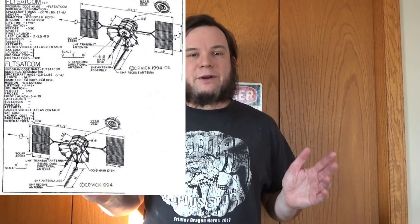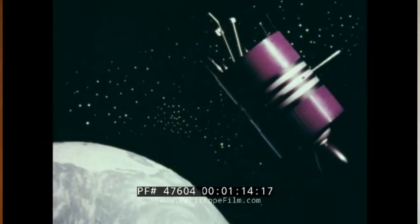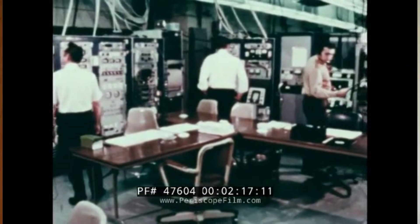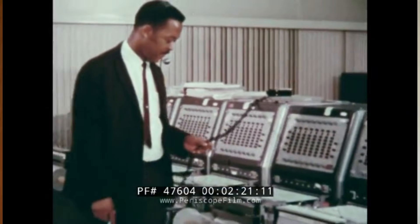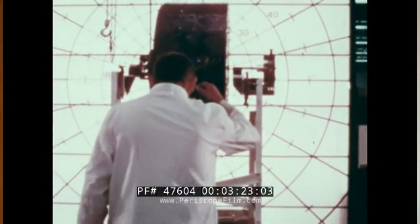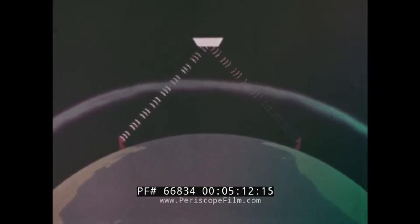These were basically orbital UHF repeaters using the 250 megahertz band. Back in the 1970s, nobody else really used 250 megahertz for anything, and the equipment to use that frequency was pretty expensive, out of reach of random people in the general public. The government and the military decided they didn't need any kind of security or encryption on these satellites — just a wide-open repeater where anybody transmitting on 250 megahertz up gets it bounced right back down on a similar frequency.